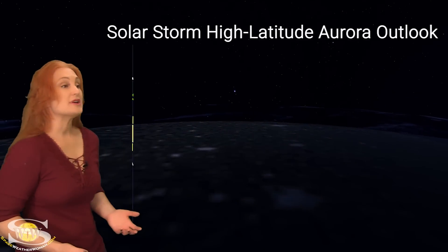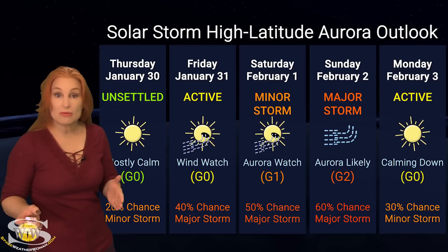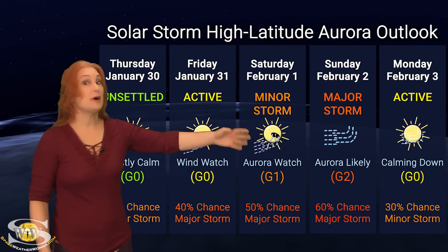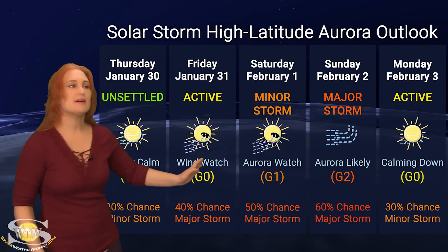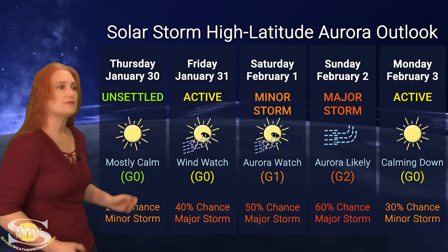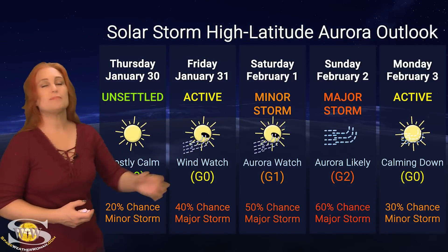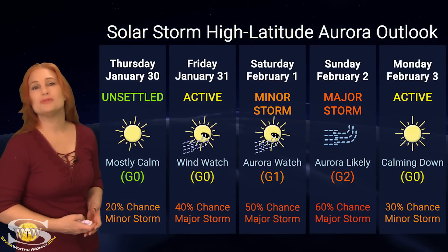Switching to our solar storm conditions and aurora possibilities over the coming week: we are anticipating fast solar wind from that big coronal hole rotating in through the Earth's strike zone. At high latitudes, NOAA is expecting active to minor storm and then possibly major storm conditions by around the first or second. This is because of the extended fast solar wind from the large coronal hole. Aurora photographers at high latitudes, we could see up to about a 50 to 60% chance of a major storm over the early part of the month — get your batteries charged and get ready.